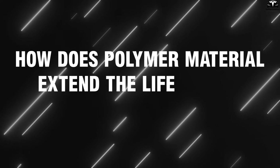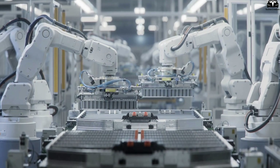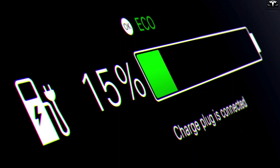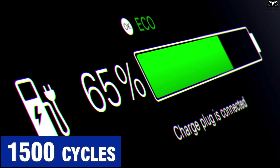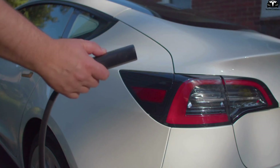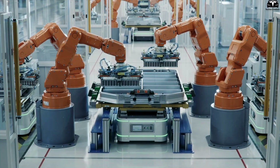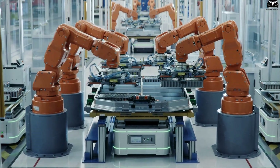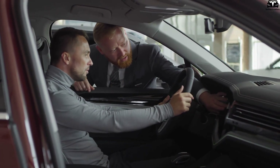How does polymer material extend the lifespan of electric vehicle batteries? Extending battery lifespan is one of the biggest challenges in the electric vehicle industry today. On average, traditional lithium-ion batteries in electric cars last about 1,000 to 1,500 charge-discharge cycles, equivalent to 8 to 10 years of normal use. After this period, battery performance significantly degrades, forcing users to replace the battery at a very high cost, usually ranging from $7,000 to $15,000 depending on the model and battery capacity. This poses a major barrier for average consumers, especially in developing markets.